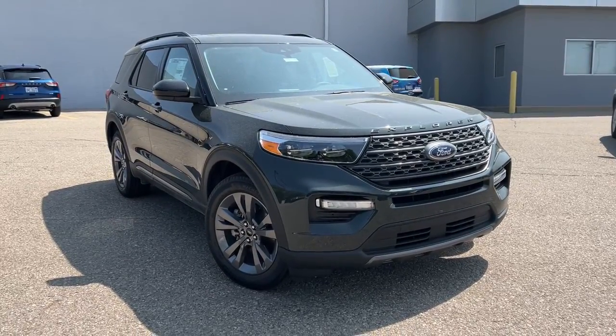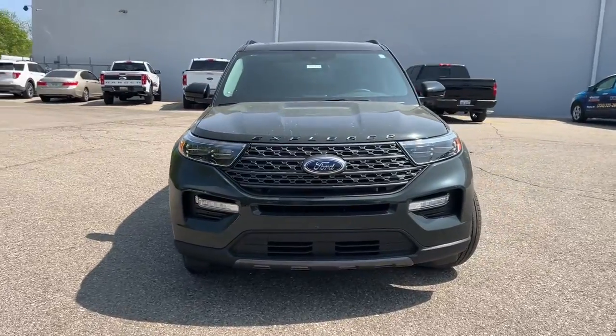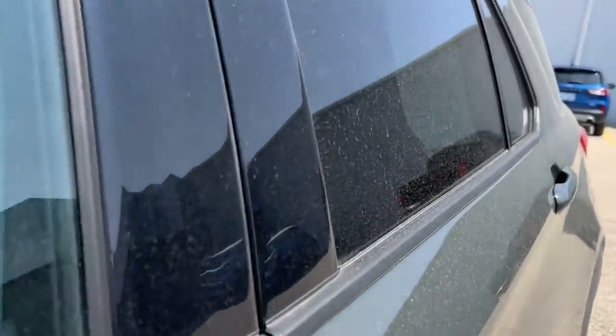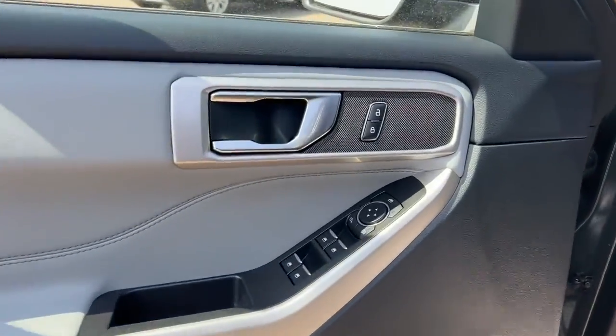Get into a car with value — a 2023 Ford Explorer with less than 5,000 miles on the odometer. This vehicle stands out from the rest. Answer the call to adventure in this Ford Explorer, the mid-size SUV with a commanding presence.